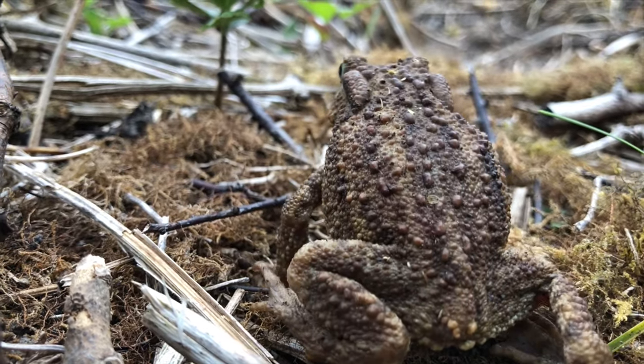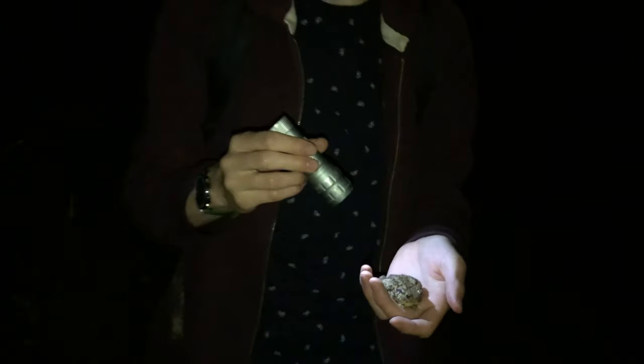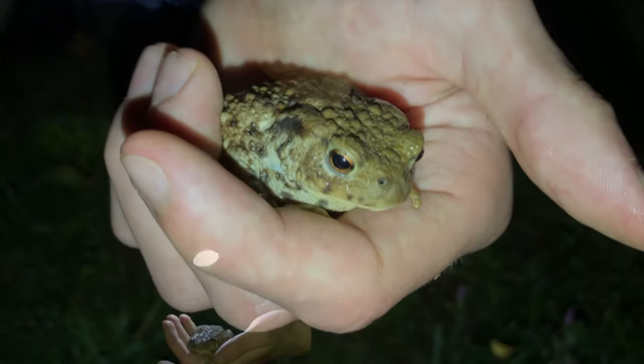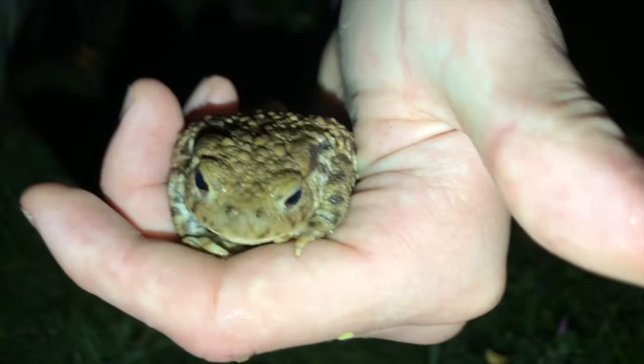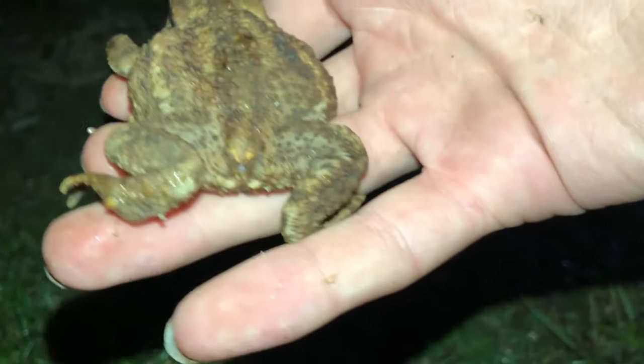The best time to see them is at night time when they're out feeding, as the air is much more humid. They all come out at night, especially at this time of year when it's hot during the day — it's summertime — because at night it's cooler and damp and the air settles and it's very foggy around here.